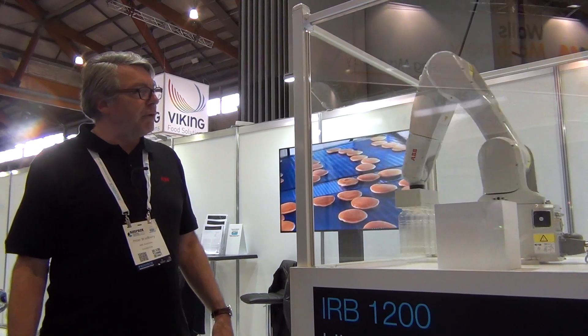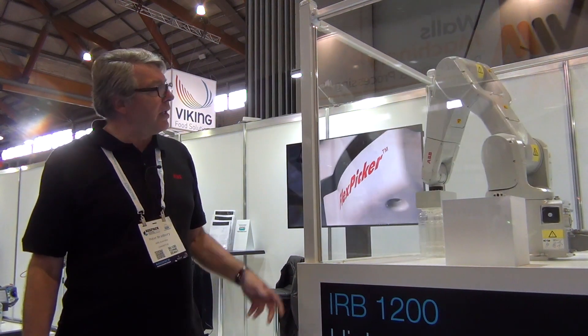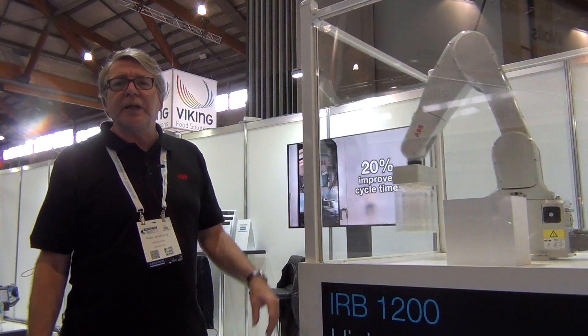This is the IRB1200. It's our most popular robot for case packing applications. It's available with IP67 protection and it's ideal for loading of cartons. It has the dexterity of a 6-axis robot. It's a 5 or 7kg capacity and it can do up to 60 packing cycles per minute.